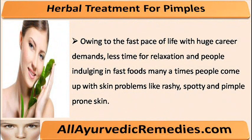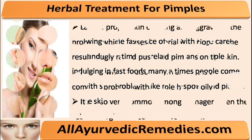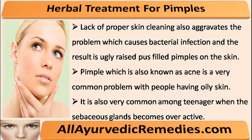Owing to the fast pace of life with huge career demands, less time for relaxation and people indulging in fast foods, many a times people come up with skin problems like rashy, spotty and pimple prone skin. Lack of proper skin cleaning also aggravates the problem which causes bacterial infection and the result is ugly raised pus filled pimples on the skin.